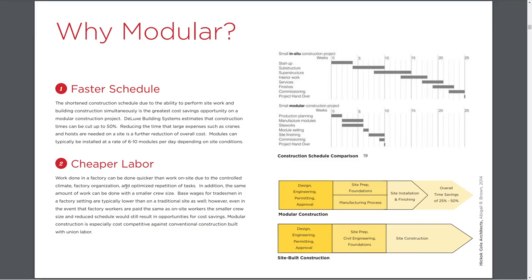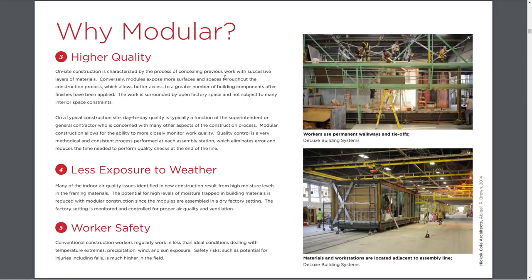But there are also negatives with cheaper labor. Do we have control over the exploitation of labor? Is there equitable work standards? Higher quality is one that we can really hold up to a test. Things built in the factory to specifications can be quality assured more easily. There's more traceability of componentry and the idea of less exposure to weather.